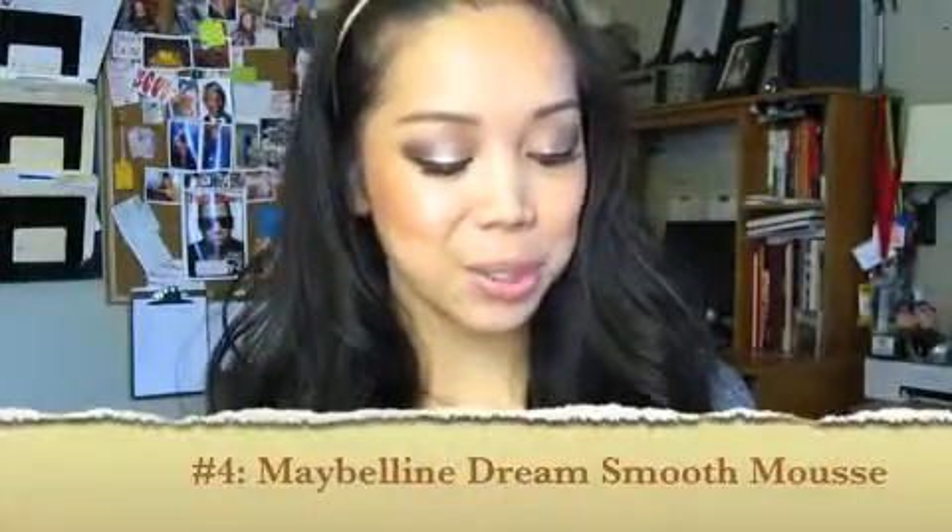Next is a foundation: Maybelline's Dream Smooth Mousse. The one thing I wish I could change is the packaging — you open it up and there's just a sponge, then you have to twist it open to get the foundation. I feel like it could have been easier. But it works really well; I'm actually wearing it today. I've been using it for the past few weeks and I got it because it's targeted for normal to oily skin, and it does not dry out my skin.